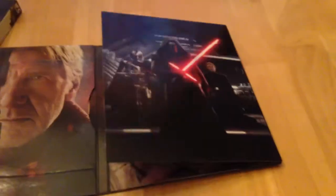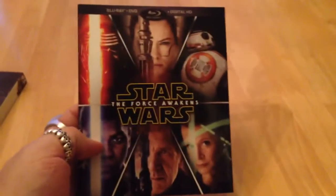Let's close this up. So yeah, this was, of course, the Target exclusive.